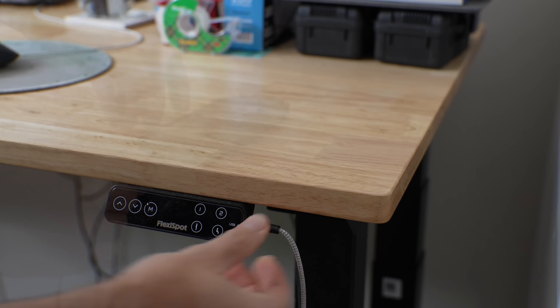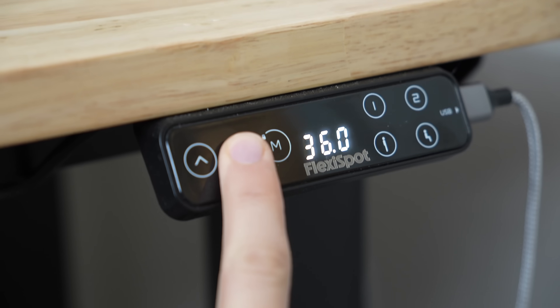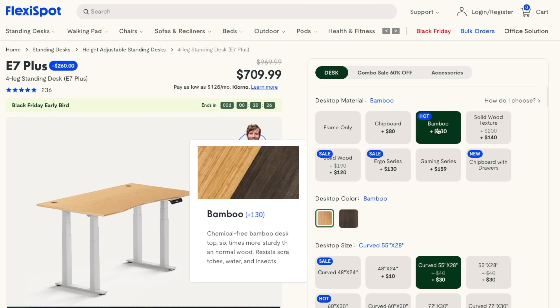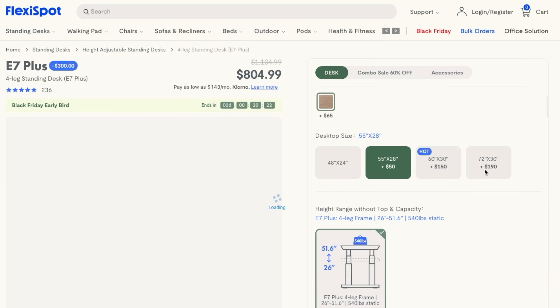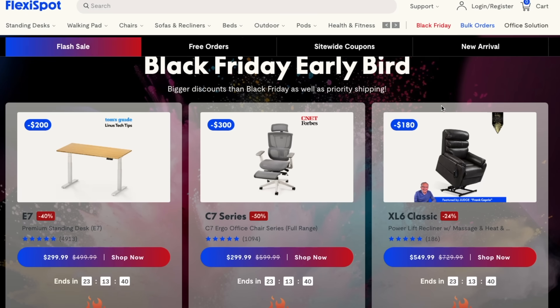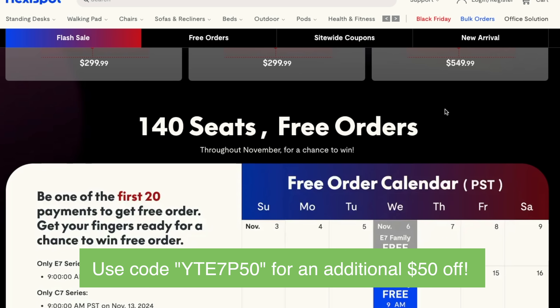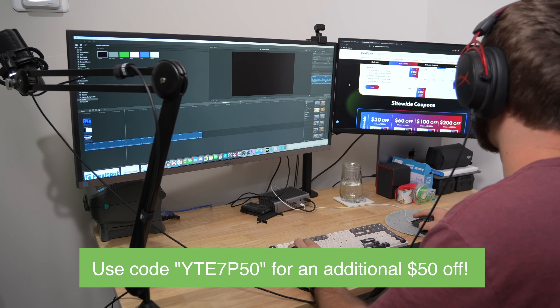Customizable presets, a built-in USB charger, and a 15-year warranty are what make the E7 Plus a standout choice. With tons of customization options from color, size, desk material, and accessories, this is an incredibly versatile desk. And right now during FlexiSpot's Black Friday sale, you can save an additional $50 on your E7 Plus using the code in the description. Don't wait — upgrade your workspace today.